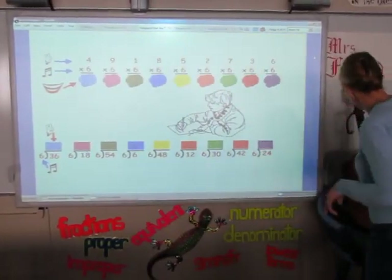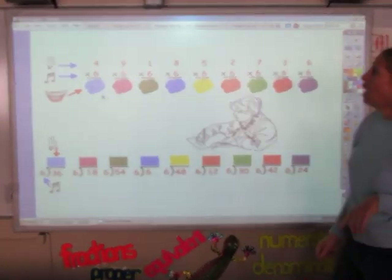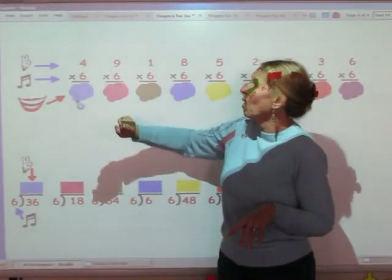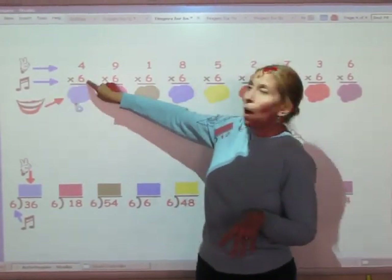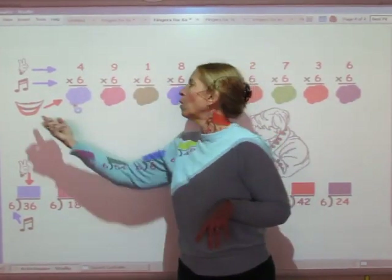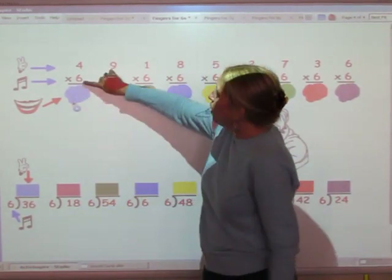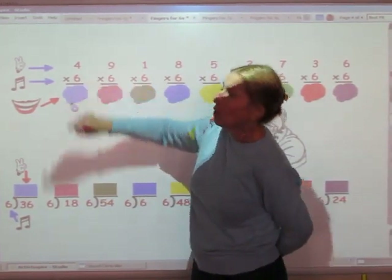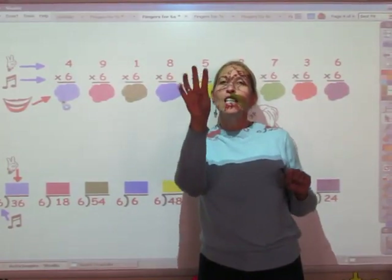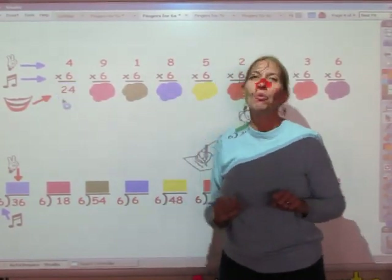Now we're actually going to use the songs that you just sang. When you do the multiplication facts, which is your top row, you sing the song of the bottom number for the number of fingers at the top. Whatever comes out of your mouth, that's the answer. So on this one we're going to sing the sixth song for four fingers. 6, 12, 18, 24. The answer is 24.